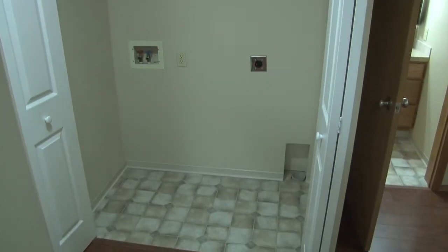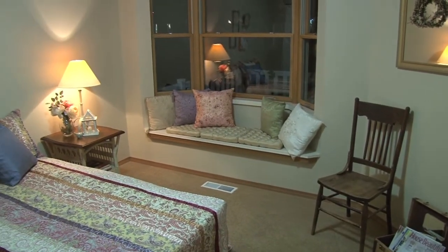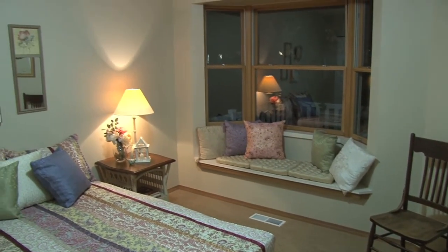The utilities are conveniently located in the hall. This second bedroom has a gorgeous bay window.